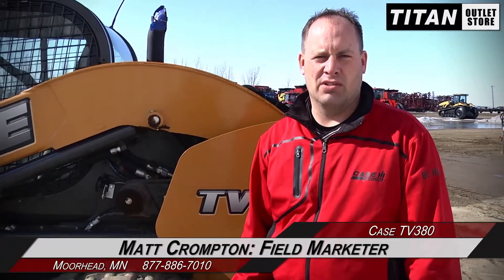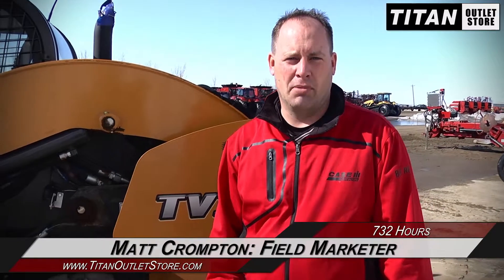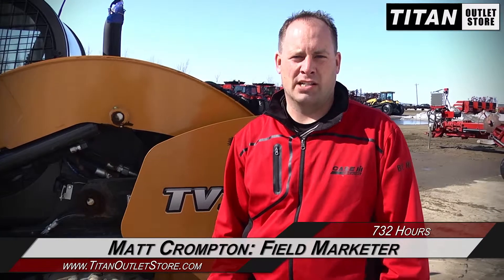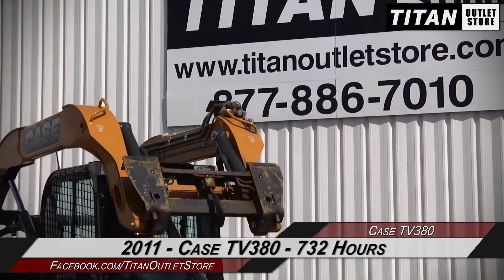Hey guys, Matt here again at Titan Outlet Store. Just got in this 2011 Case IH TV 380 skid steer — 18-inch tracks, very good condition. Got the ride control, and we'll have a bucket attachment as well. Nice, very clean machine, won't last long. Give us a call. Hello and welcome to the Moorhead Titan Outlet Store.